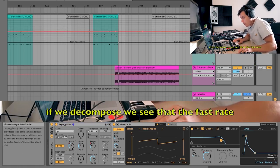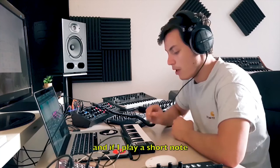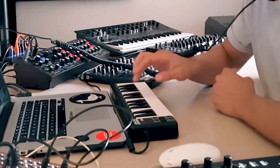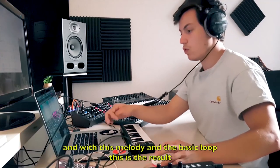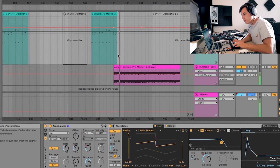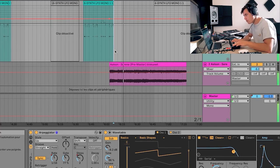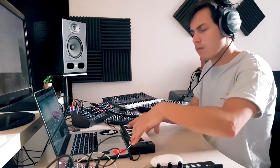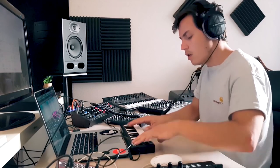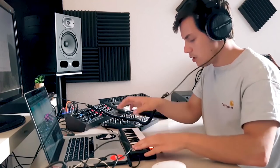Breaking it down, with the rate very fast at 1/16 and two stages — three octaves — if I stay on one note, and also if I play a short note, combined with the full track running and the melody I found, it gives something like this.